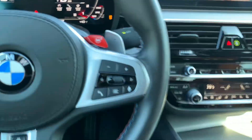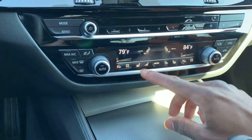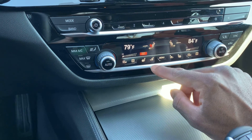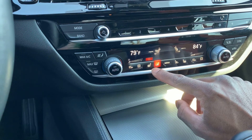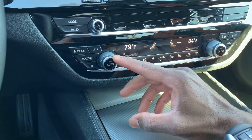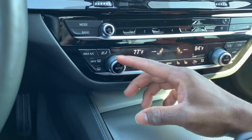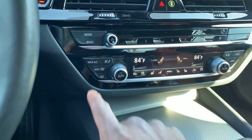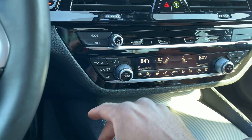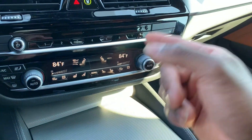Coming up here we have all our climate control — your heated seats, your fan speed, your temperature. You have heated seats and cooled seats — you can have both on at the same time. You have your AC max right here and it is dual climate, so you can be cold and your passenger can be hot if they would like.